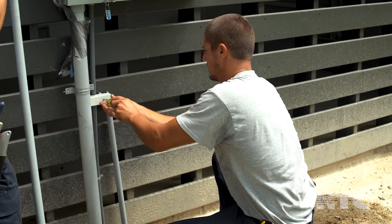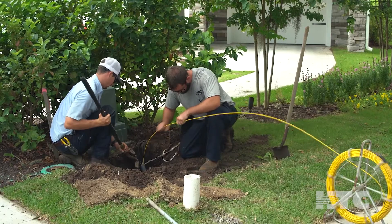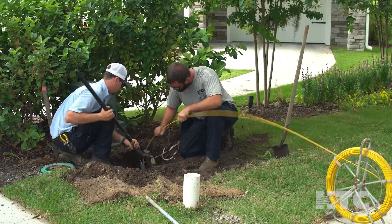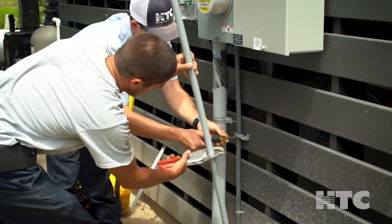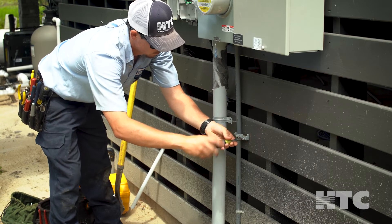You won't need to be home for this part of the installation and no appointment is needed. Installers bury fiber underground by digging a small trench through your yard from our existing network to your home. Then our installers attach a small box on the side of your home, typically next to your existing utilities.